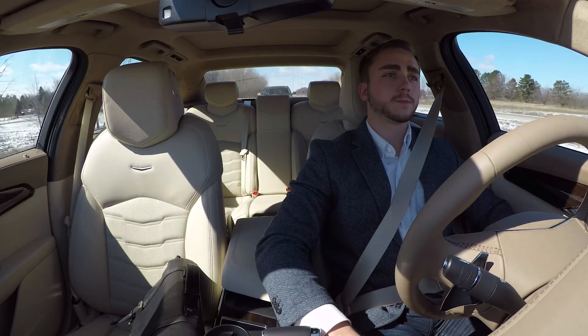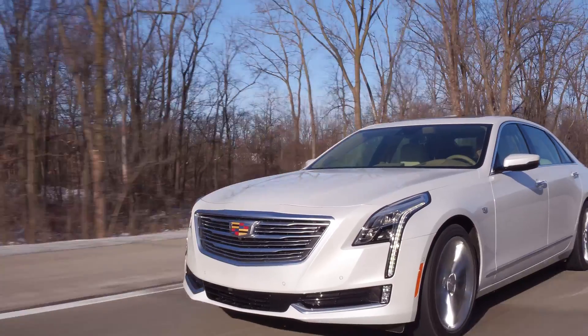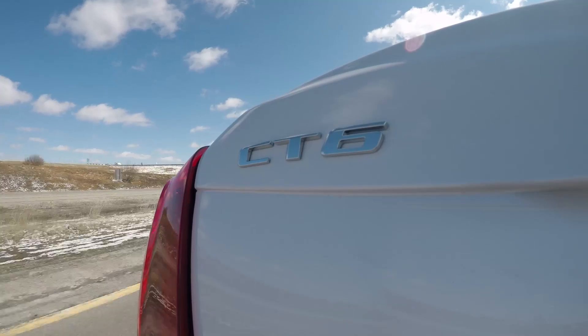Super Cruise. Hands-free driving for the highway. Available Fall 2017 on the Cadillac CT6.